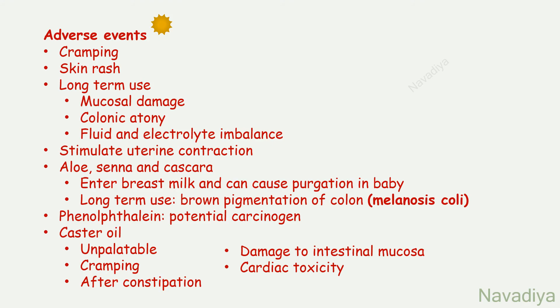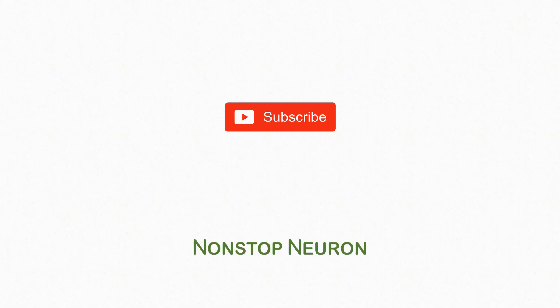That's it friends for this video. If you like this video, please share it with your friends too. Also check out other videos at our channel, and don't forget to subscribe because lots more to come. Thanks for watching. See you in the next video.